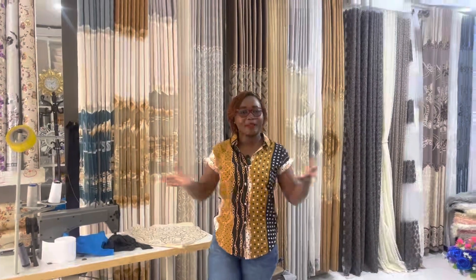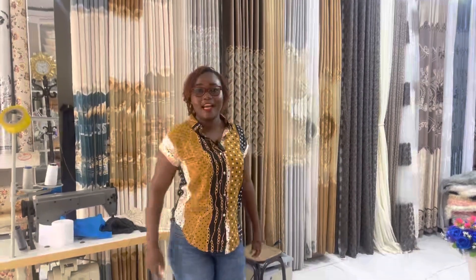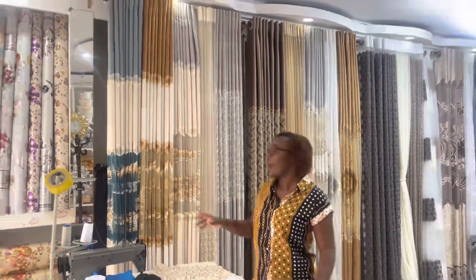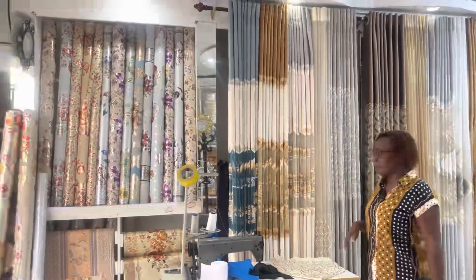Hey everyone, welcome to my channel! Today I'm taking you to head out to shop for some household stuff like curtains and all that. There's this shop I always go to — they've got the best.